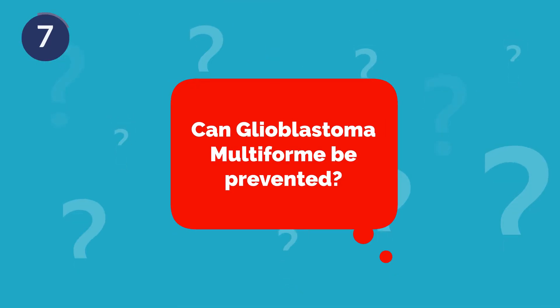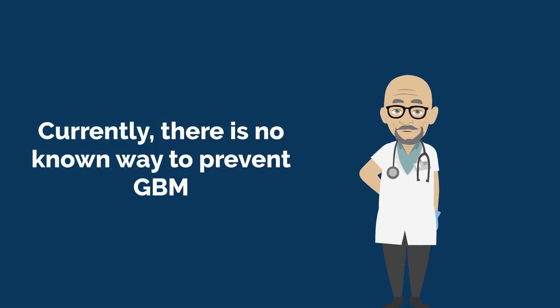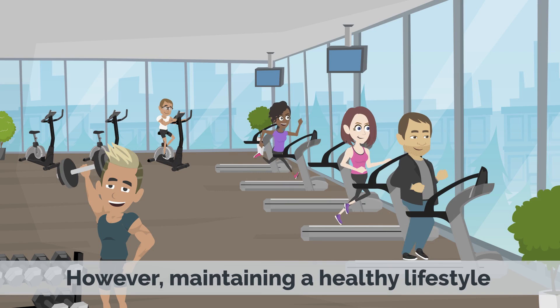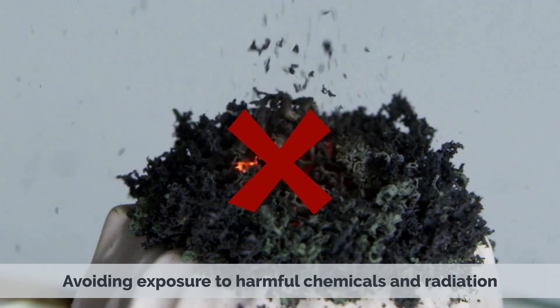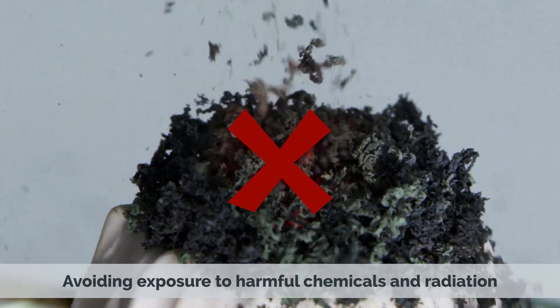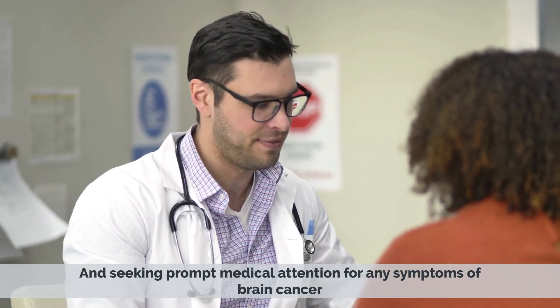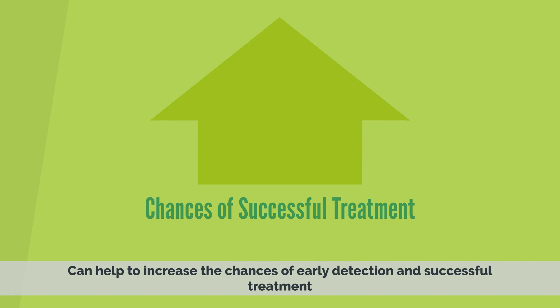Can Glioblastoma Multiforme be prevented? Currently, there is no known way to prevent GBM. However, maintaining a healthy lifestyle, avoiding exposure to harmful chemicals and radiation, and seeking prompt medical attention for any symptoms of brain cancer can help to increase the chances of early detection and successful treatment.